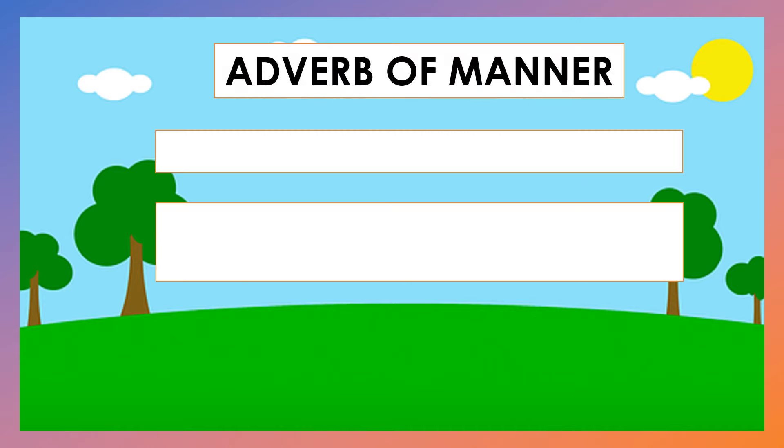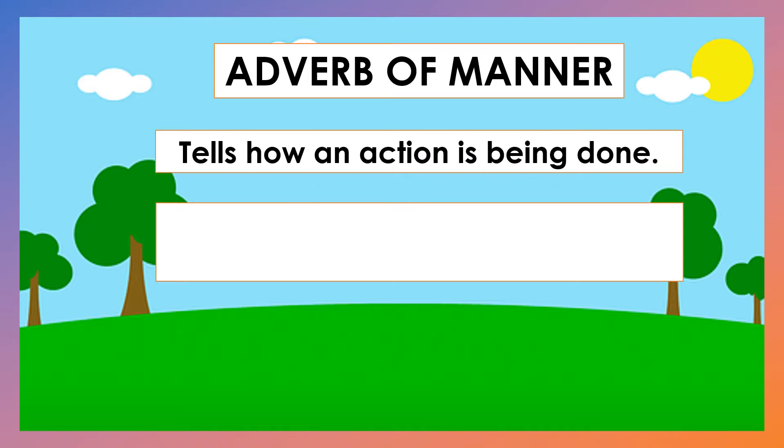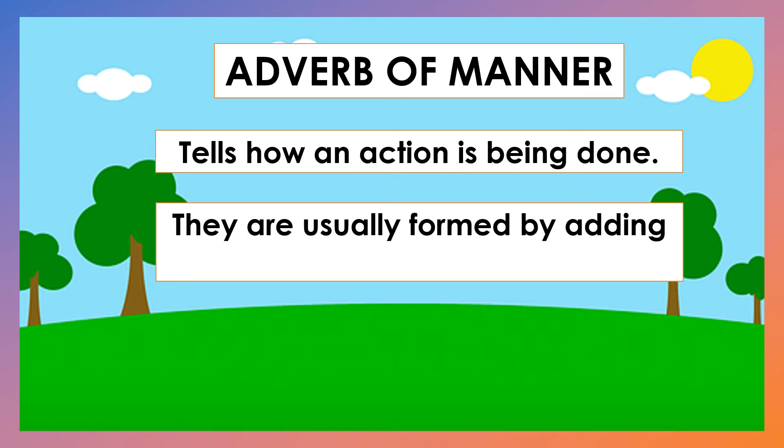Now, what is an Adverb of Manner? It tells how an action is being done. They are usually formed by adding LY to an adjective.